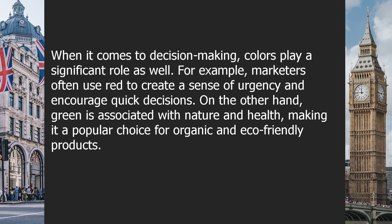This shows the powerful impact that colors can have on our behavior. When it comes to decision-making, colors play a significant role as well. For example, marketers often use red to create a sense of urgency and encourage quick decisions. On the other hand, green is associated with nature and health, making it a popular choice for organic and eco-friendly products.